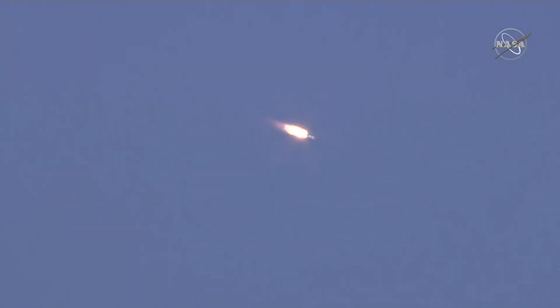70 seconds into the flight, everything is nominal, we are good on board. At this point, the space station has already flown over the Baikonur Cosmodrome and is now making its way in front of the Soyuz spacecraft. The crew is feeling well.